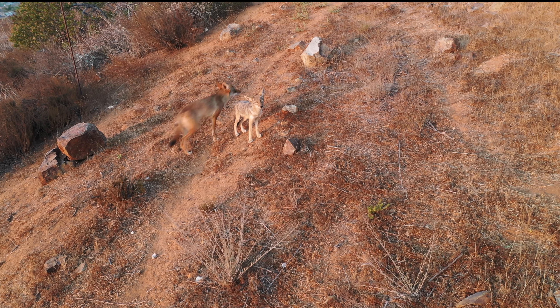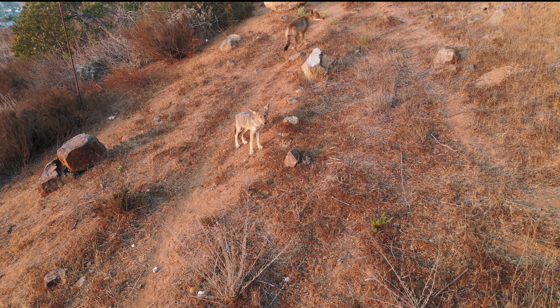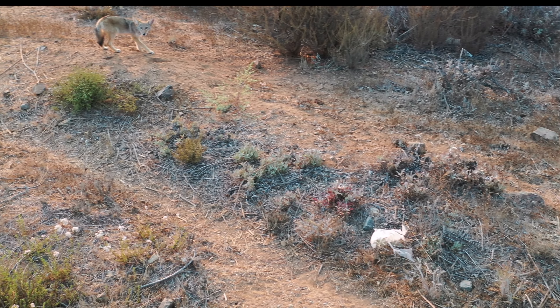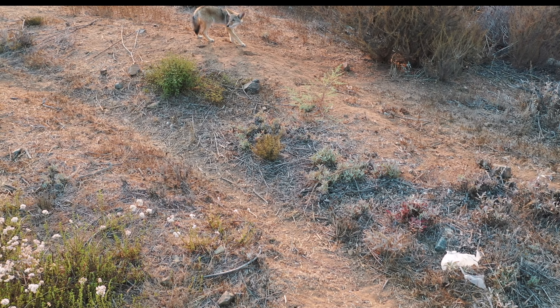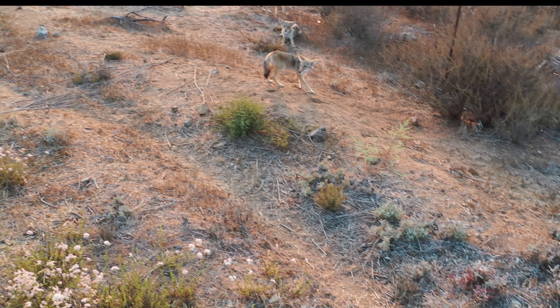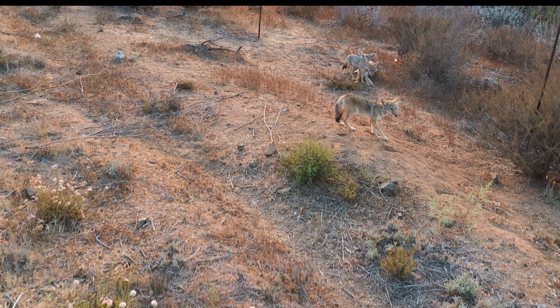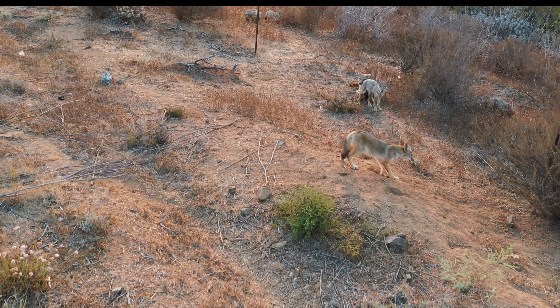Once I saw the full-blown adult coyote, only then I realized that the original coyote and the other two coyotes that I were seeing were actually pups. They were puppies.